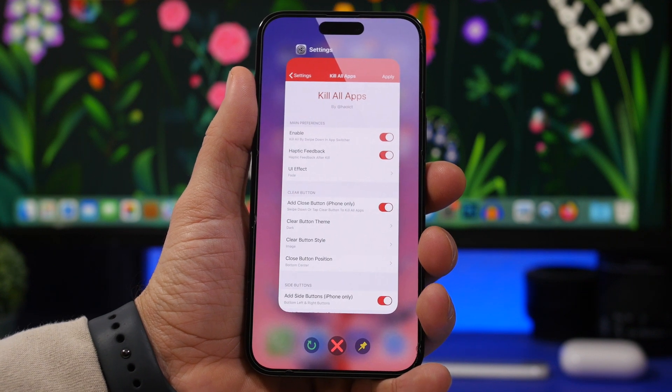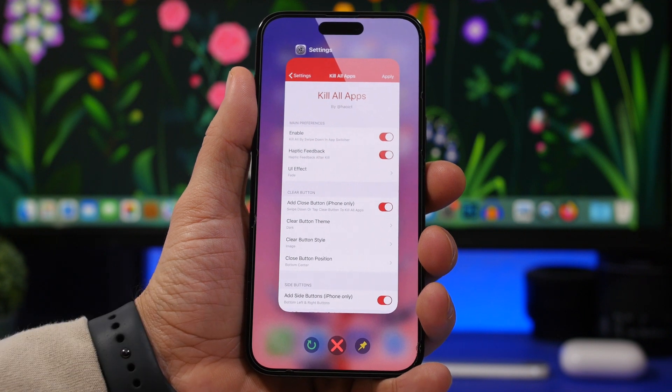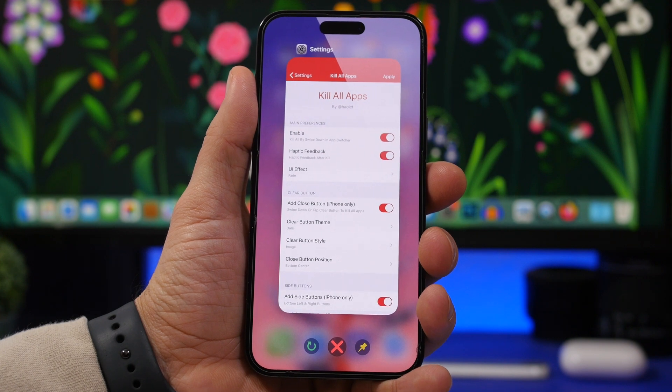We just got a big leak on iOS 17, and one of the features that will most likely be part of this new software update is the ability to close all apps at once. We're going to talk about this and more features expected to come to iOS 17.